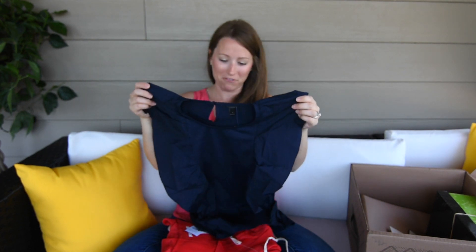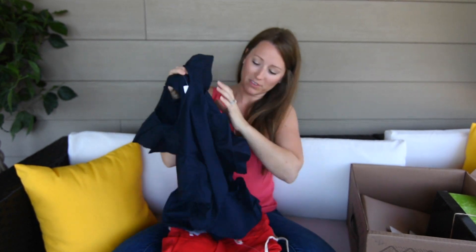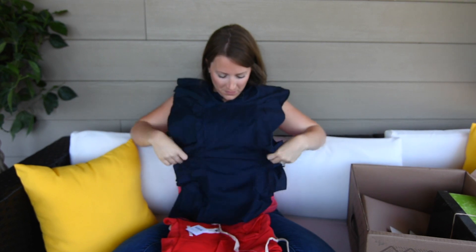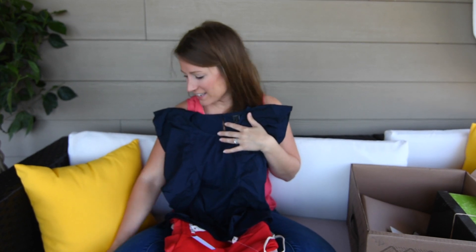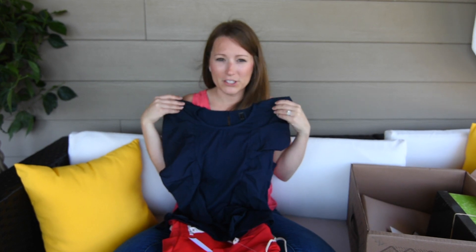Oh my gosh — it's a navy blue ruffle top. These are my favorite kind of shirts and I'm wearing this today! It's from J.Crew and it has ruffles down the front. Oh my gosh, I'm so in love with this — it is freaking adorable. And it is $39.50. Seriously, $39!